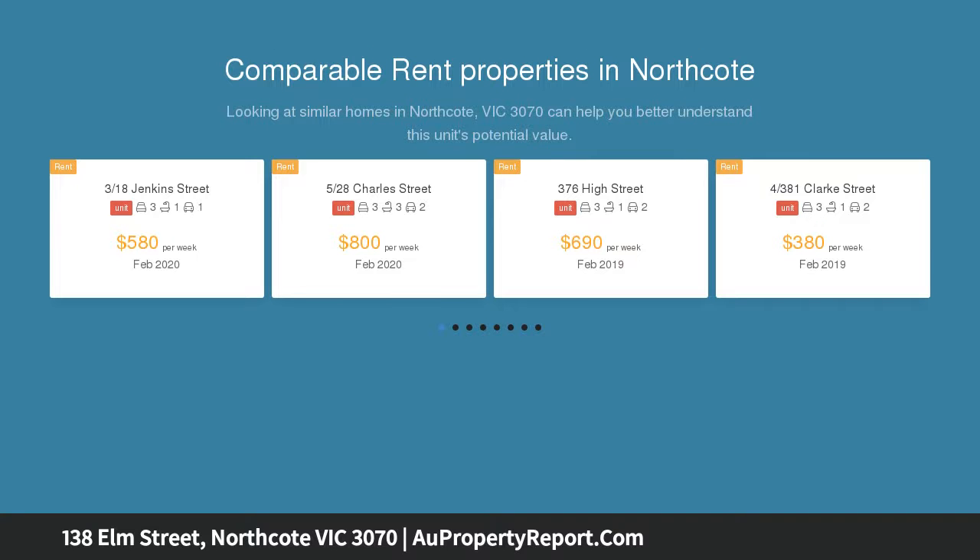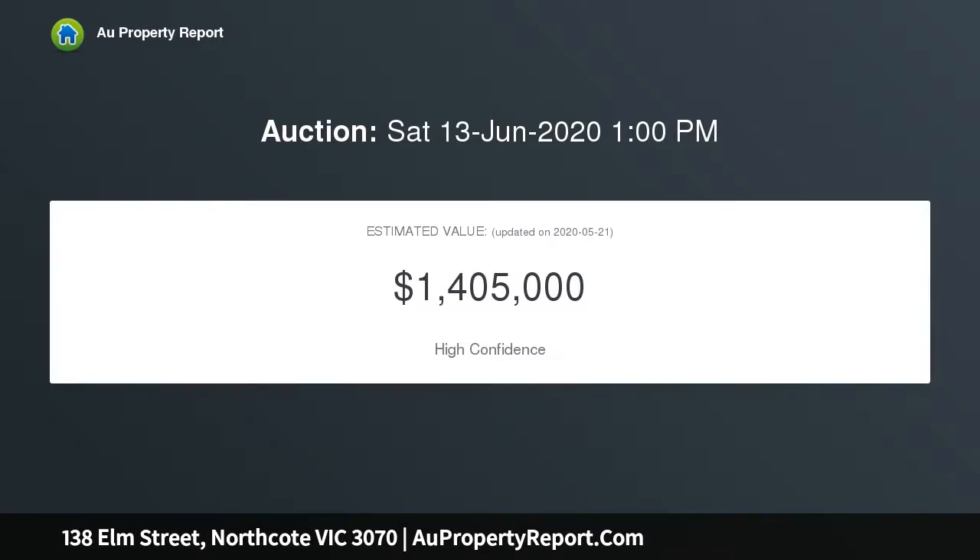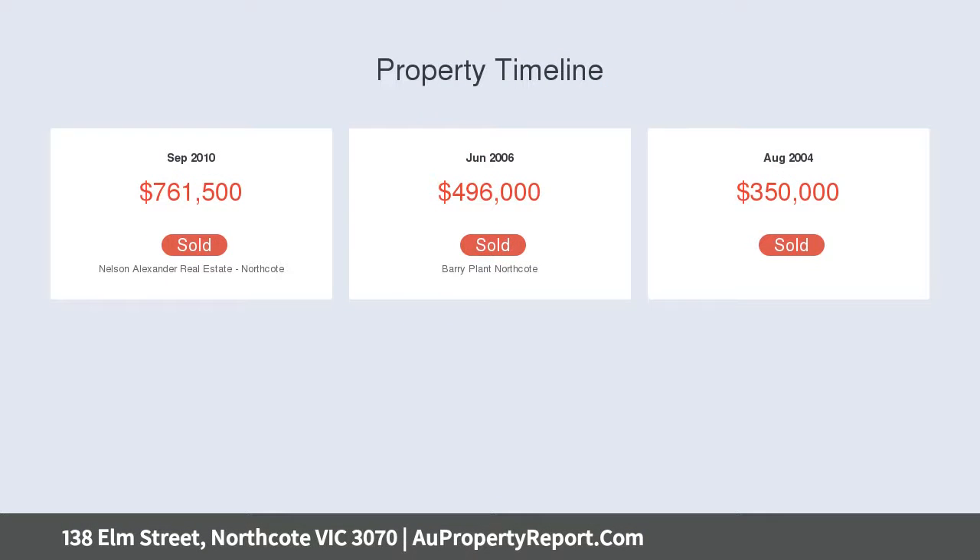elegant kitchen hosting a suite of Blanco appliances. The design flows past large living and dining areas to a covered entertainer's deck. Double bedrooms include a main with walk-in robe, and a central bathroom is complemented by a powder room and full laundry.